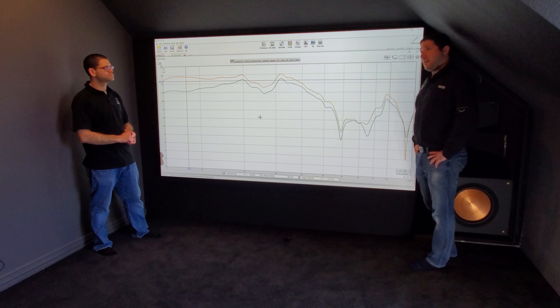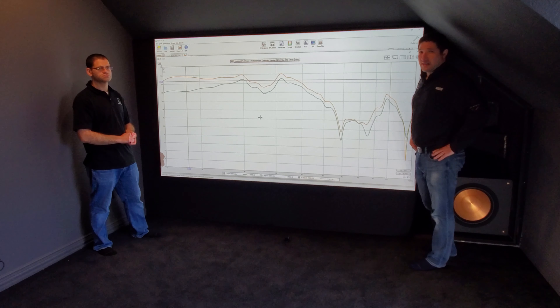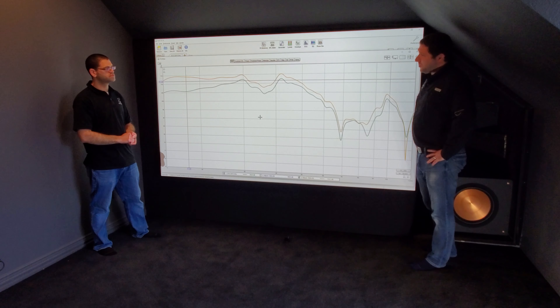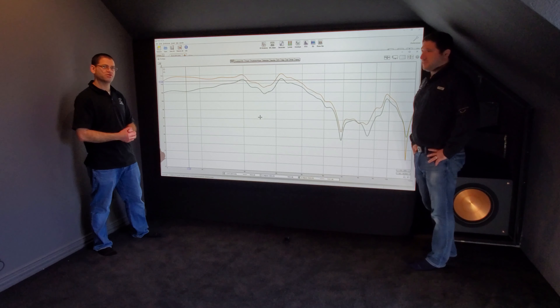This is going to be pretty interesting when we get the PB because now it's the same driver, same amp, but a much bigger ported box. I think we'll see some separation here, but I'm curious on the overall because we're going to be looking at an $1,100 cost difference now, and almost twice the power — 1500 watts versus 800. So we're genuinely curious to see this.